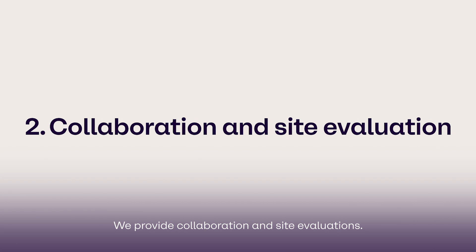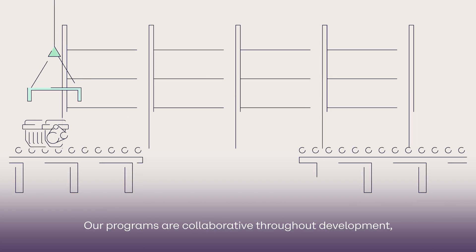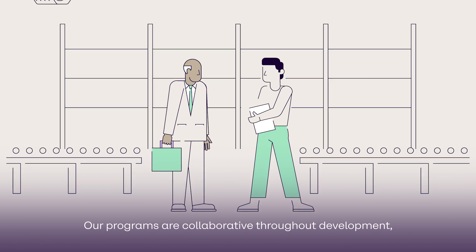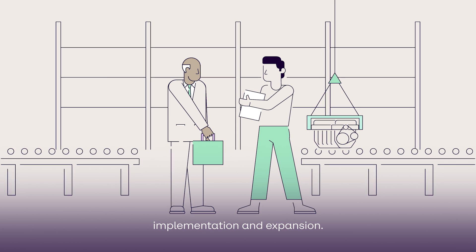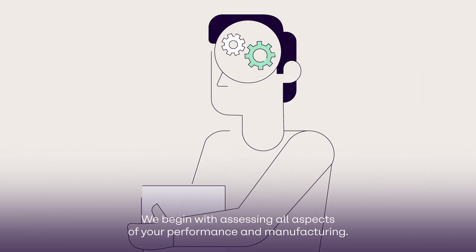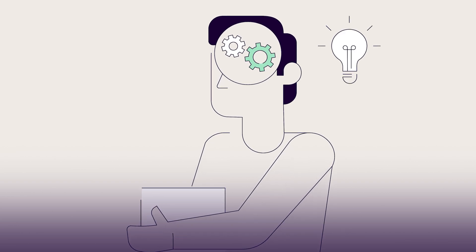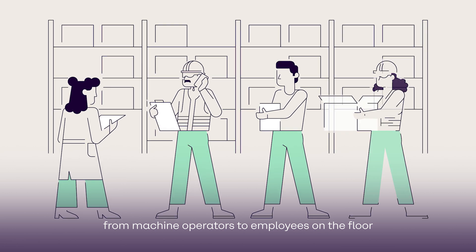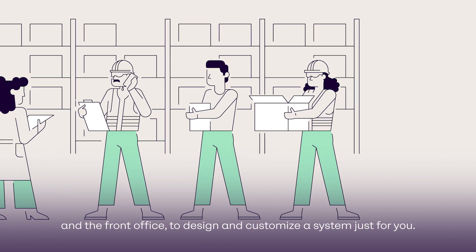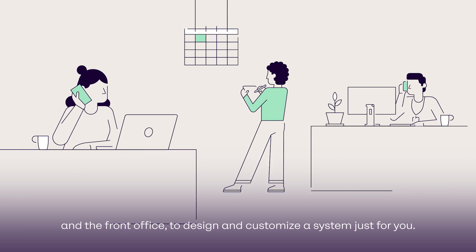We provide collaboration and site evaluations. Our programs are collaborative throughout development, implementation, and expansion. We begin with assessing all aspects of your performance and manufacturing. Then we work with your full team — from machine operators to employees on the floor and the front office — to design and customize a system just for you.